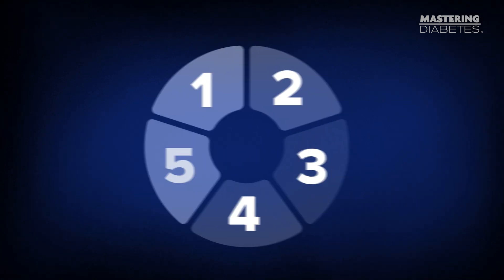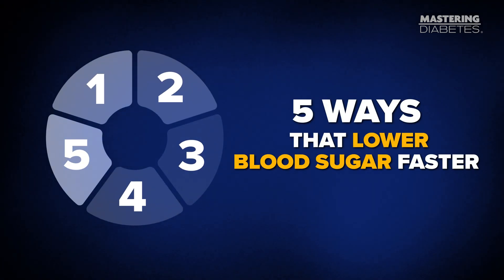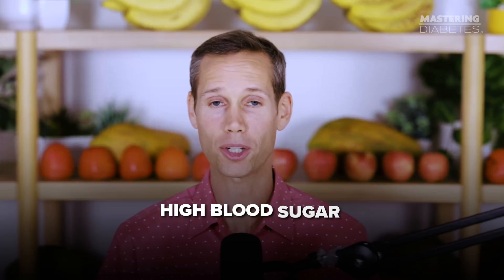Do these five things in order to lower your blood sugar levels fast. High blood sugar is not random. It's the result of three things happening at once.